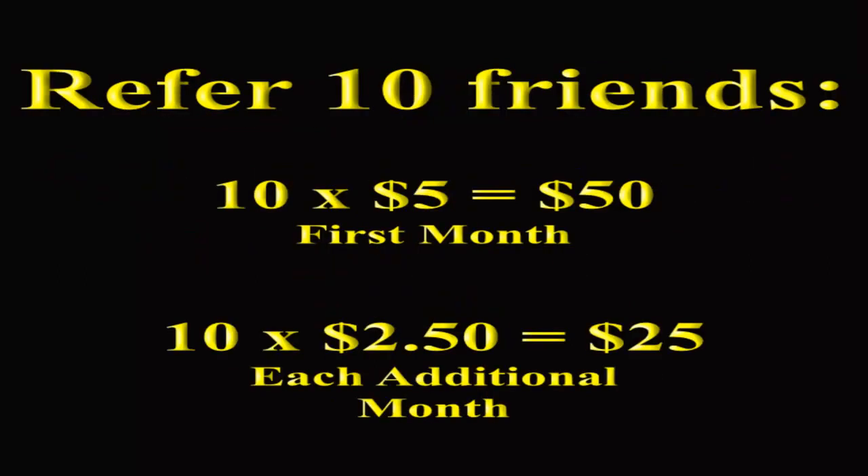Let's say you refer 10 people to Dubli's VIP package in one month. Dubli will give you $50 for their first month, then $25 every month after, assuming they all remain VIP customers. Refer 12 people, and that's $30 a month. That covers the monthly cost of your package, so that's how you get it for free.